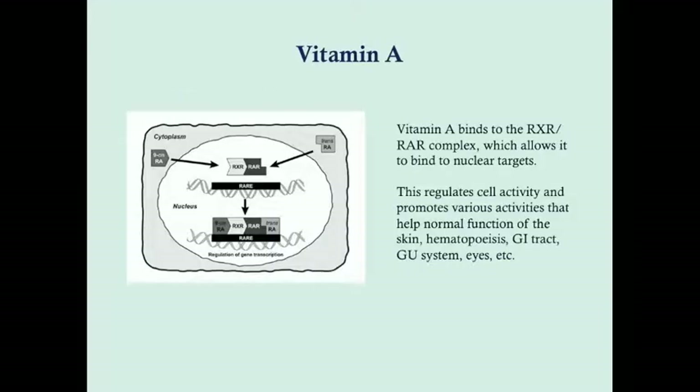Vitamin A binds to the RXR-RAR complex, working intracellularly, which allows it to bind to nuclear targets. This regulates cell activity and promotes normal function of the skin, blood, GI tract, urinary tract, and eyes. Because it works intracellularly, it can do many different things — essentially amplifying production of various proteins from DNA.